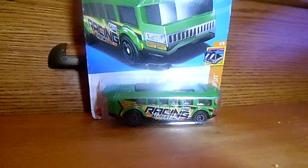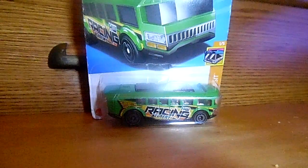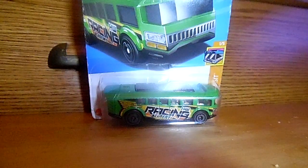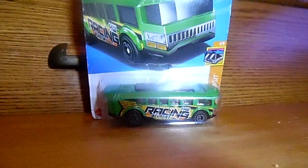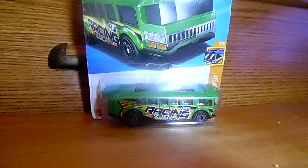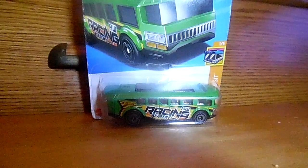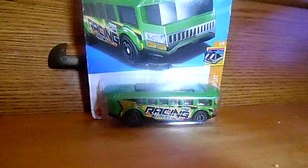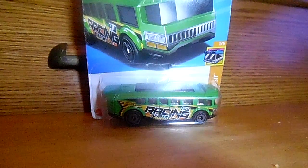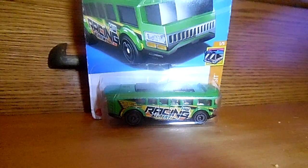You guys will be seeing this awesome video on February 3rd, Saturday 2024. Let me know in the comments which Hot Wheels is your favorite out of this entire Hot Wheels haul from Walmart on January 19th, Friday 2024.